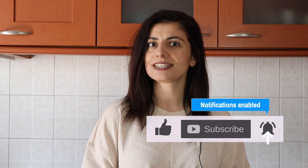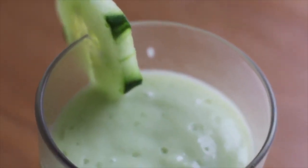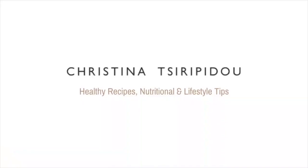Spirulina, also referred to as blue-green algae, grows both in fresh and salt water around the world. Alongside its sister chlorella, it is one of the most talked-about ingredients and is considered a superfood because it's nutrient-packed and is linked to many health benefits.